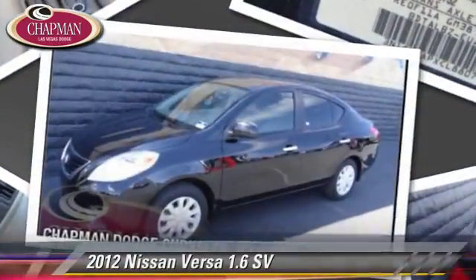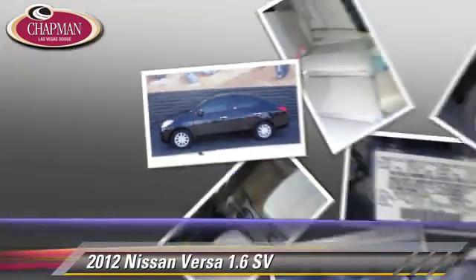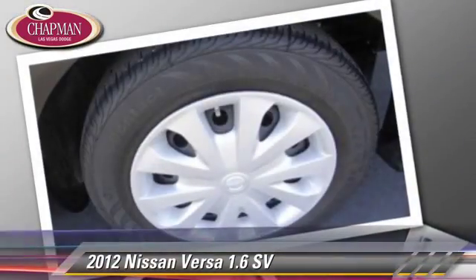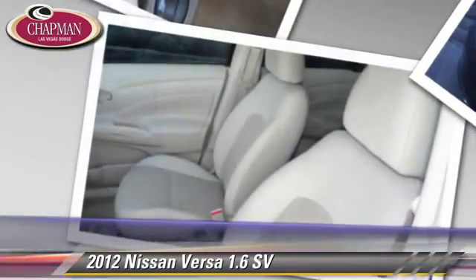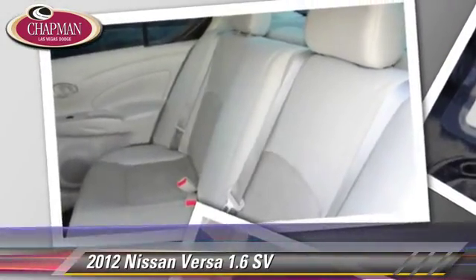The 2012 Nissan Versa, powered by a 1.6-liter four-cylinder engine with a continuously variable transmission. This vehicle, with fewer than 35,000 miles on the odometer, gets up to 38 miles per gallon. This Nissan features dual front airbags and a CD player.